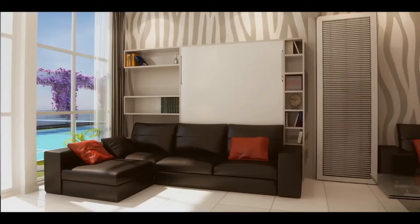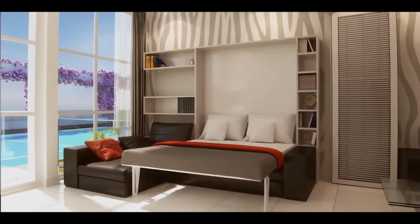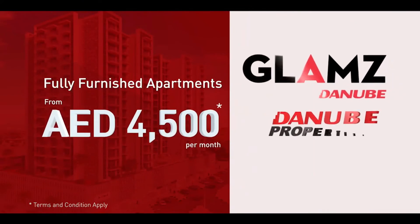Enlarge your living area with specially designed space-saving furniture. Enjoy a two-bedroom space in one. Bring it to life with Danube Property. Danube Property.